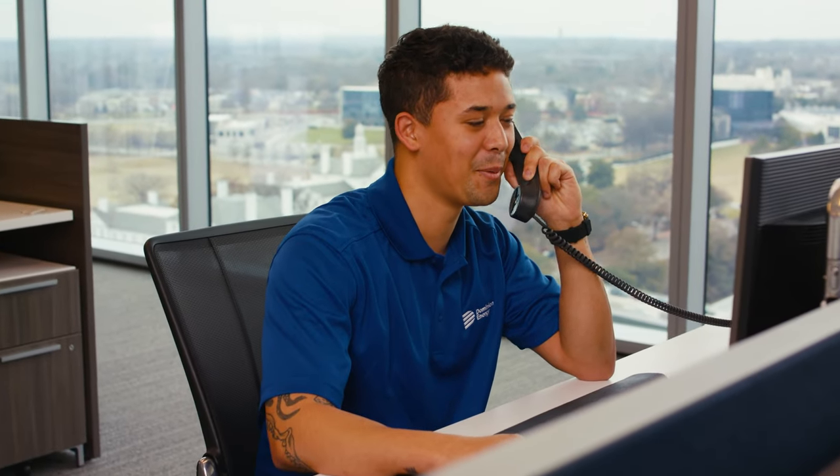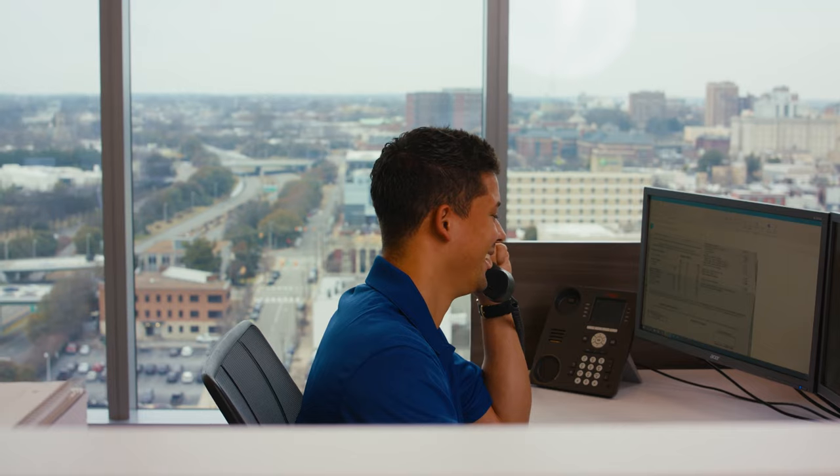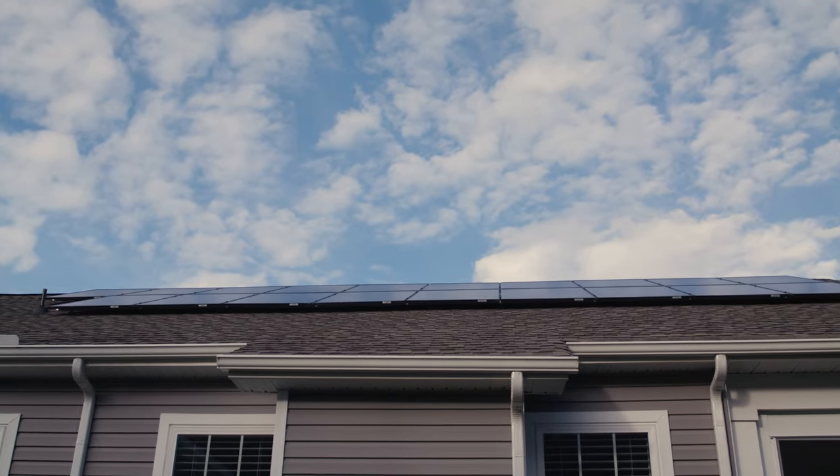But don't worry. Dominion Energy Solutions connects you with the best loans on the market, so you can get a great deal and start using solar soon after your panels are installed.